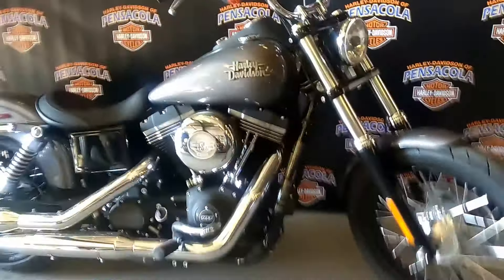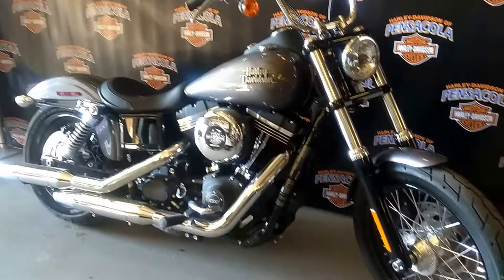This is a great bike for around the town, cruising out to the beach, cruising out with friends, whatever you may be doing.